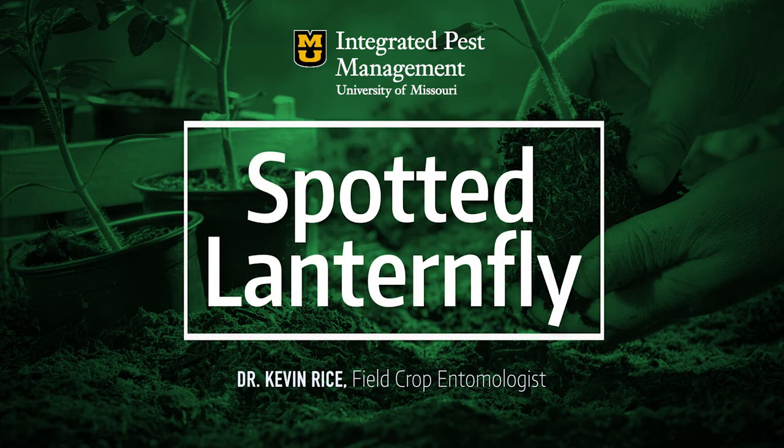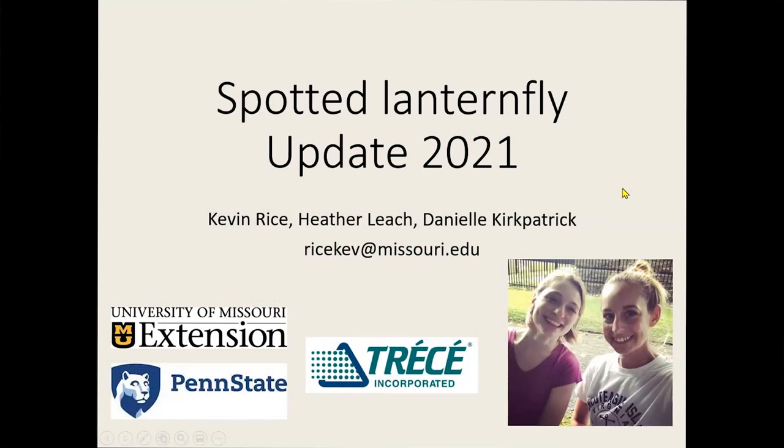I just want to start out by saying — spotted lanternfly — we've been talking about it for a few years. Most of the information I'm going to be presenting today comes from my colleagues that work at Penn State: Heather Leach and Daniel Kpatrick. They're both entomologists and they sort of lead the spotted lanternfly research team.